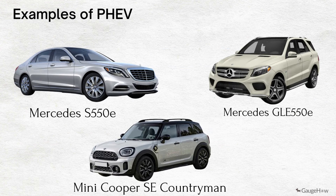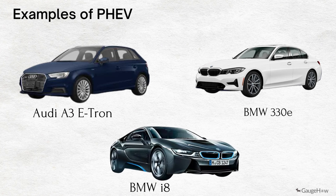Examples of PHEV: Mercedes S550e, Mercedes GLE 550e, Mini Cooper SE Countryman, Audi A3 e-tron, BMW 330e, and BMW i8.